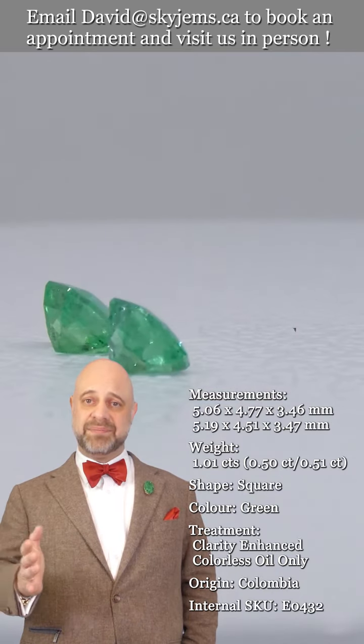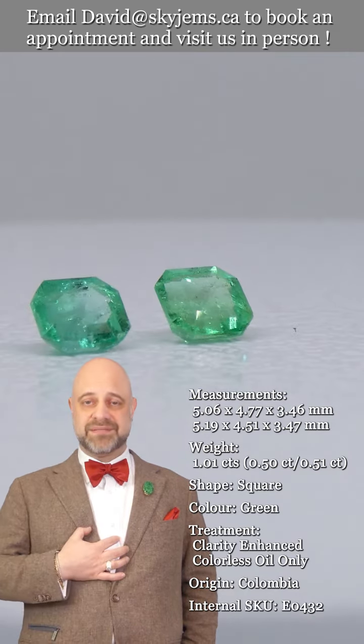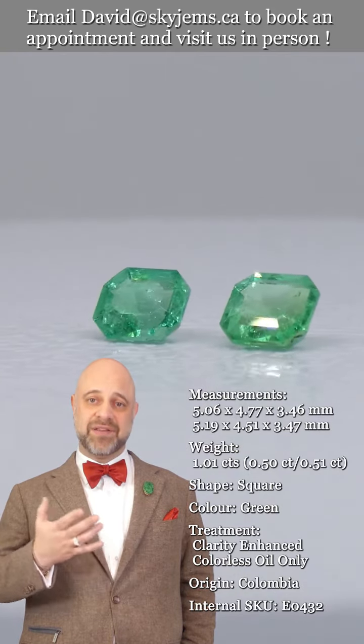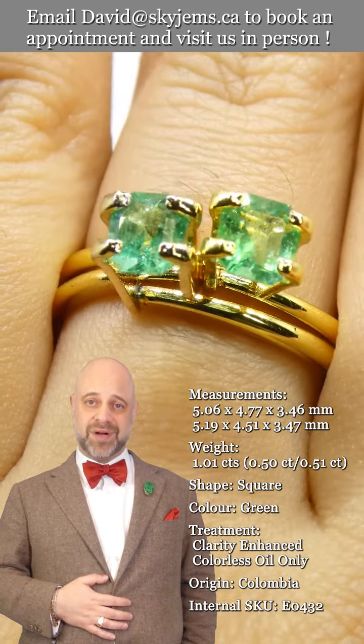I'd like to end by saying a big thank you to all of our clients — past, present, and future. Getting to work with emeralds like this is my raison d'etre. I feel like the luckiest man in the world to come in and get to do this every day. So, a big thank you, and thanks to all of you for watching.